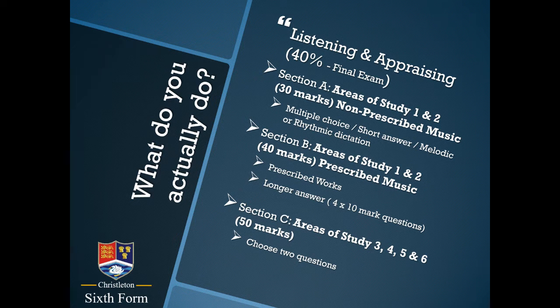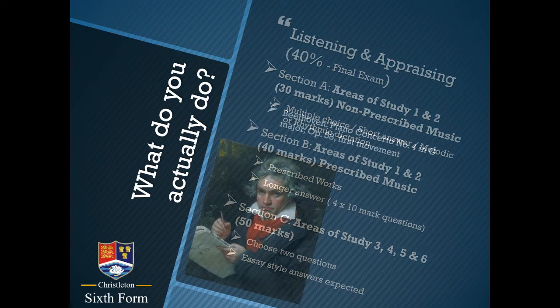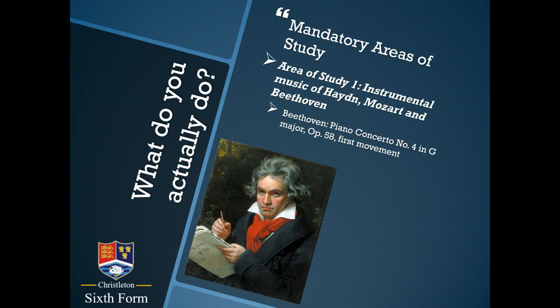The final section of the exam is two essay-style questions regarding the other areas of study. Your first set work, for the summer 2024 exam, would be one movement only from a Beethoven piano concerto — number four in G major. This may or may not be your particular taste in music, but the point is to understand how the piece is composed. It's an academic study of the score, trying to understand how Beethoven constructs a piece using melody, harmony, rhythm, texture, and all the other elements.